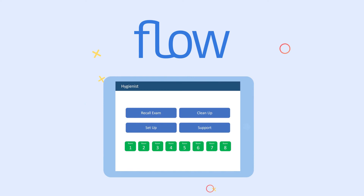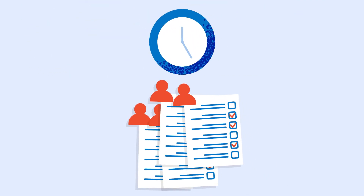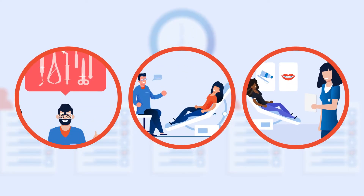Introducing FlowDental, the most advanced inter-office workflow management technology on the market. FlowDental is designed to eliminate wasted time, patient-doctor overlap, and ensures that everyone is at the right place at the right time so that patients can be processed quickly.